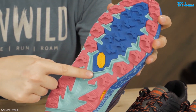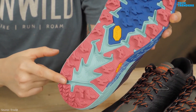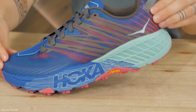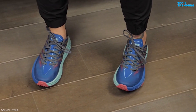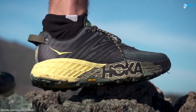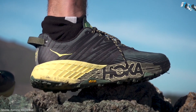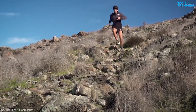The outsole of the Speedgoat 4 is equipped with multi-directional lugs and Vibram MegaGrip rubber, providing superior traction on various terrains. It performs well on rocky, muddy, and technical trails, offering stability and grip during your runs. The shoe is constructed with durable synthetic materials and reinforced overlays in high-wear areas, ensuring longevity even in challenging trail conditions.